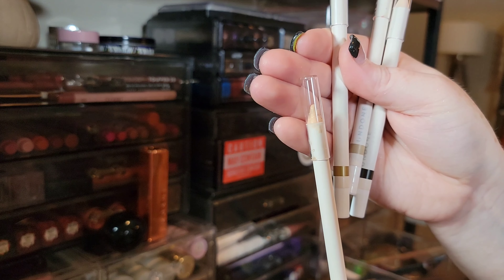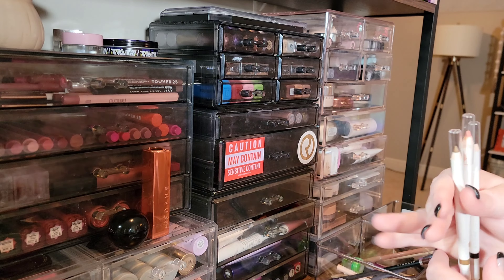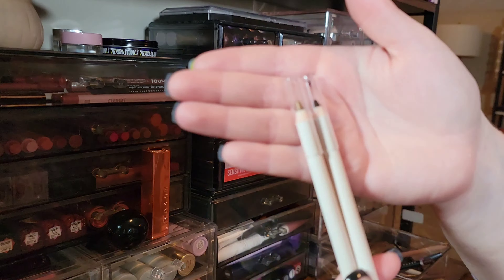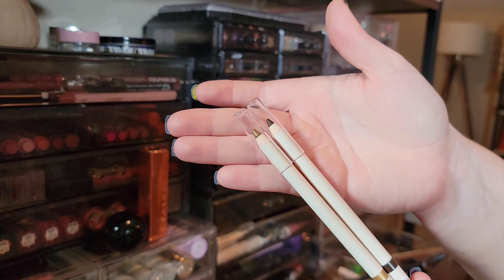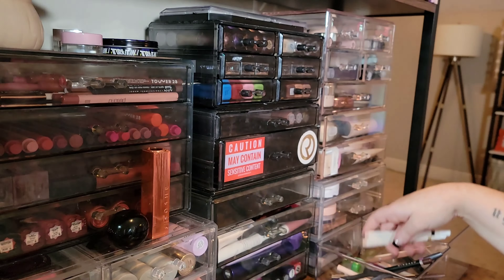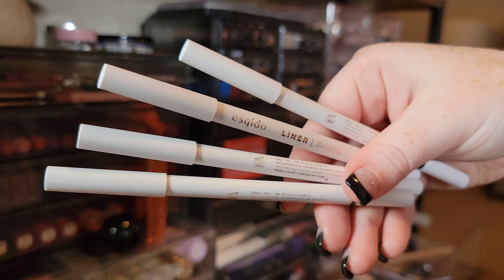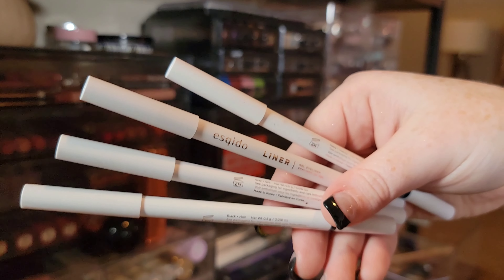I'm going to pass on the nude and the peach from Undone but keep the black and the bronze, since I do work with Undone Beauty quite a lot. Getting rid of these eyeliners from Asquito — they're just a little too waxy and drag across the lids. I need all the creaminess I can get.